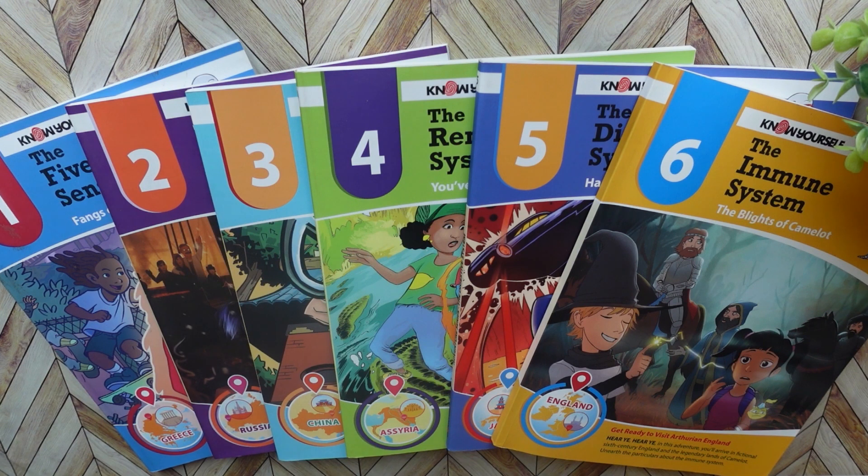That's the beauty of homeschooling — adjusting it to make it work for you. I did want to go over these because I thought they were really, really neat. And again, I wish I would have found them earlier because I think it's a really great series and a fun way to learn the systems of the body and geography. So let's go ahead and jump into book one.